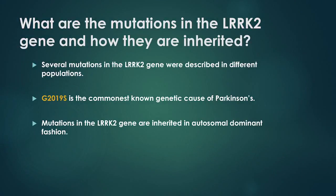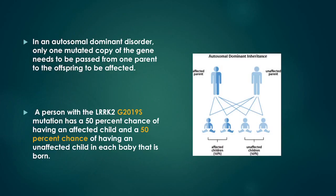What are the mutations in the LARC2 gene and how are they inherited? Several mutations in the LARC2 gene have been described in different populations. By far, a mutation called G2019S is the commonest known genetic cause of Parkinson's. Mutations in the LARC2 gene are passed from generation to generation in what is called an autosomal dominant fashion. In an autosomal dominant disorder, only one mutated copy of the gene needs to be passed from one parent to the offspring to be affected. A person with a LARC2 G2019S mutation has a 50% chance of having an affected child and a 50% chance of having an unaffected child with each baby that is born.